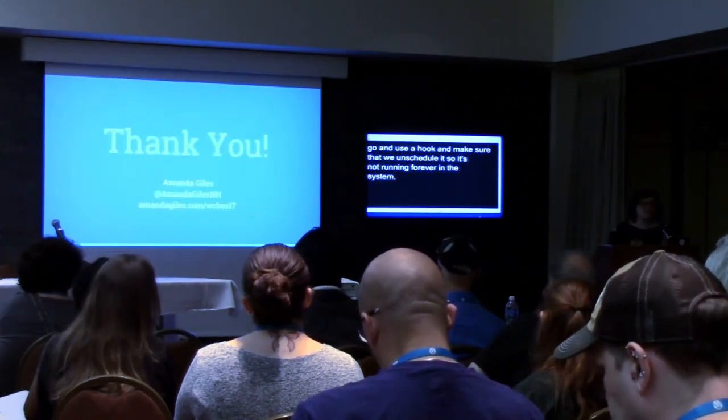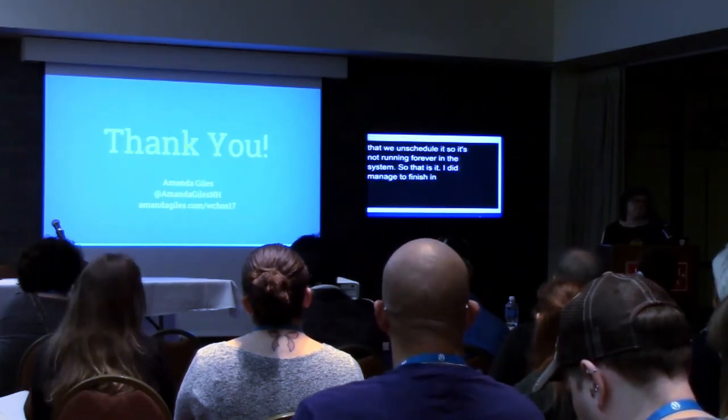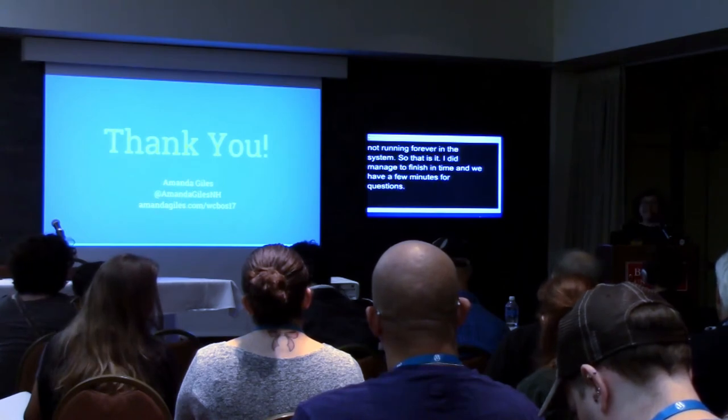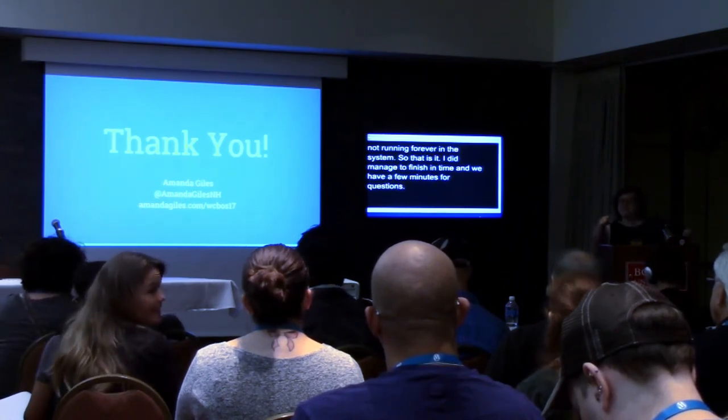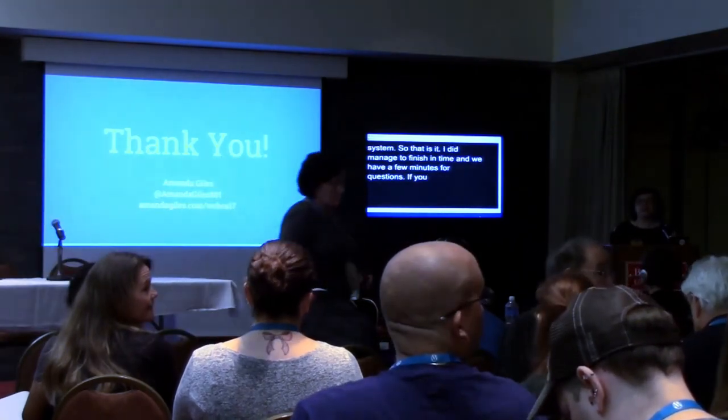So that is it — I did manage to finish in time, and we have a few minutes for questions. If you can come up to the microphone so they can hear on the video.